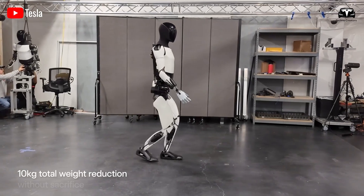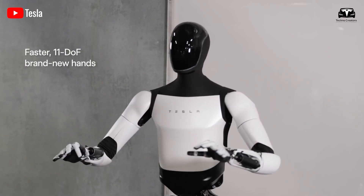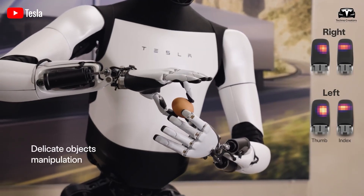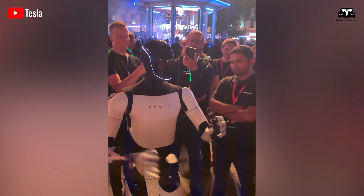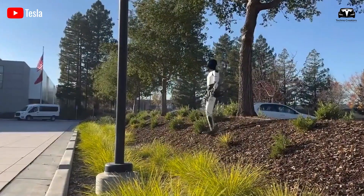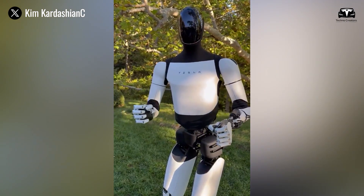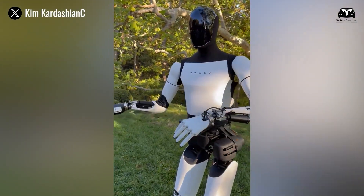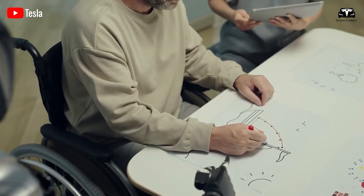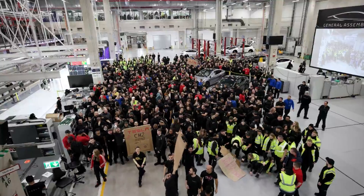The recent discussions around Tesla bot being remotely controlled have sparked debate. Many assume that controlling a robot remotely is a step backward, but in reality Optimus is undergoing remote operation during training — both in factories and in household chores — to gather valuable task-related data. It's similar to a child learning from its parents: through repeated teaching and practice, the child eventually becomes capable of completing tasks independently. Rest assured, this is just the beginning, and once Optimus reaches its full potential — what do you think about this? Feel free to share your thoughts in the comments section below.